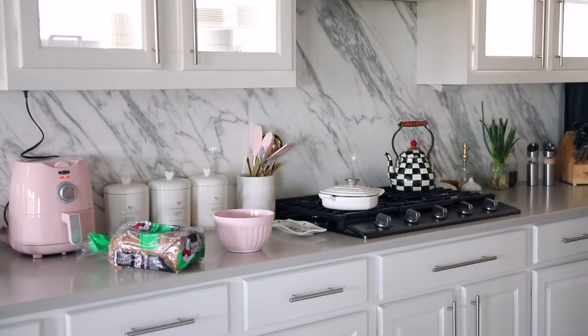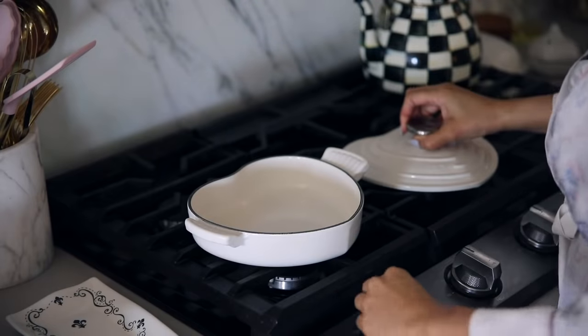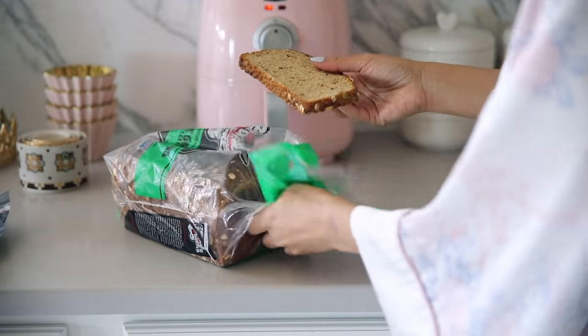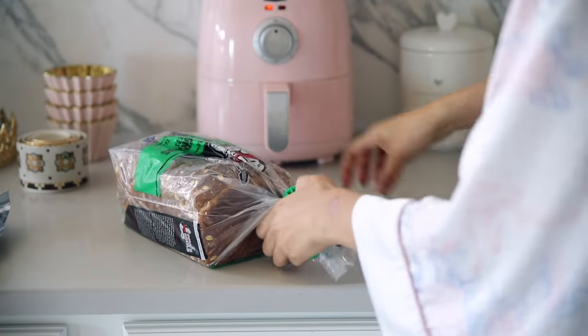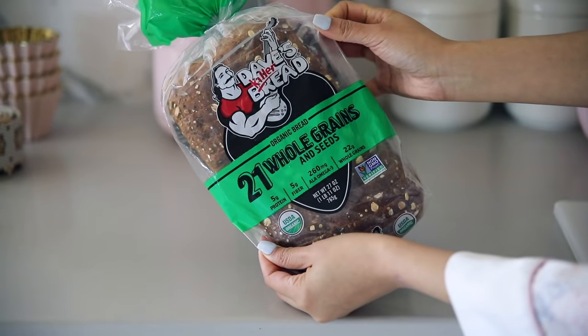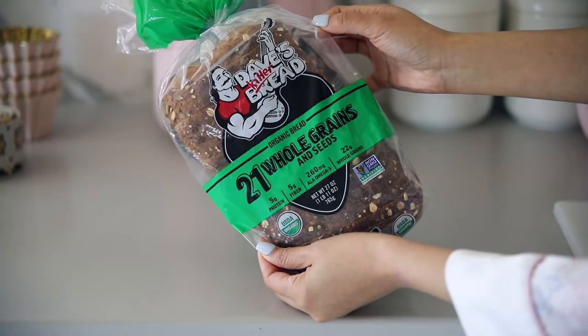I've been obsessed with my air fryer. I recently found this really cute one at Hobby Lobby — it's so convenient because it's small enough to keep on my counter. I go ahead and preheat it while I prep the rest of my ingredients, and I also preheat the pan where my eggs are going to go.